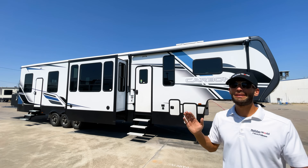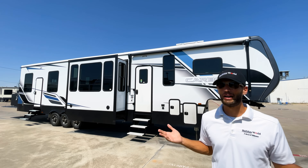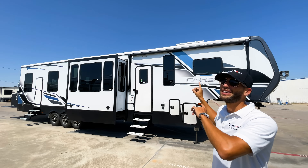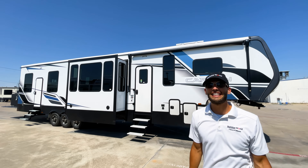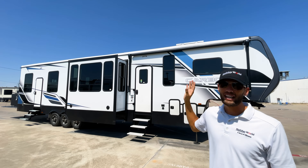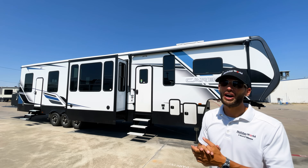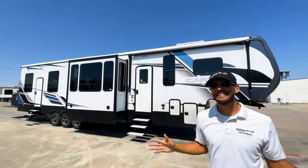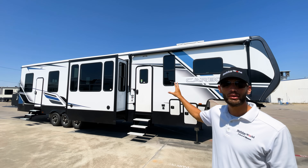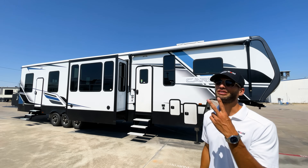Welcome back to another video. My name is Myles out of Holiday World in Dallas, and I am genuinely really excited about this unit. I've been waiting for months for this to come in. It is a Keystone Carbon 398, and what makes this so exciting is this is a brand new floor plan from Keystone in a toy hauler that gives it a 17-foot garage and two full bathrooms.